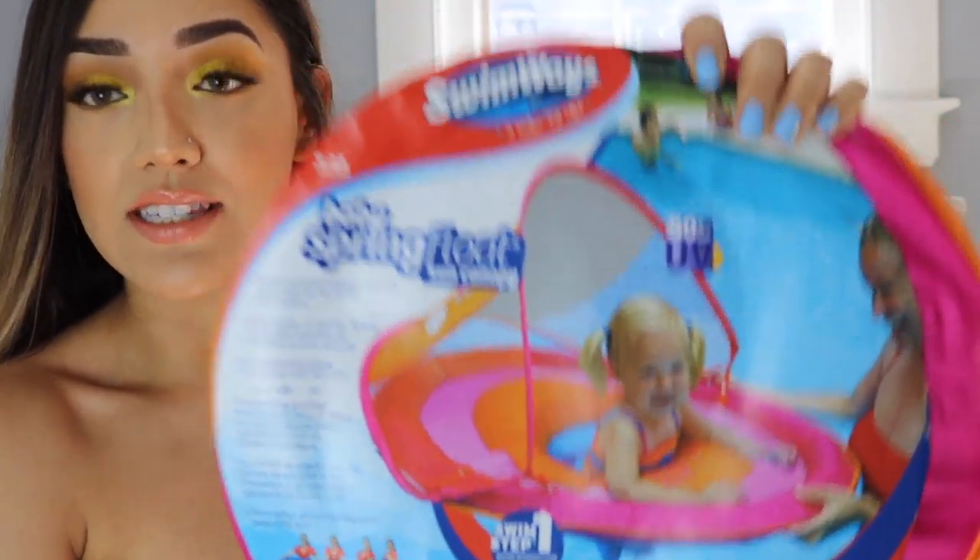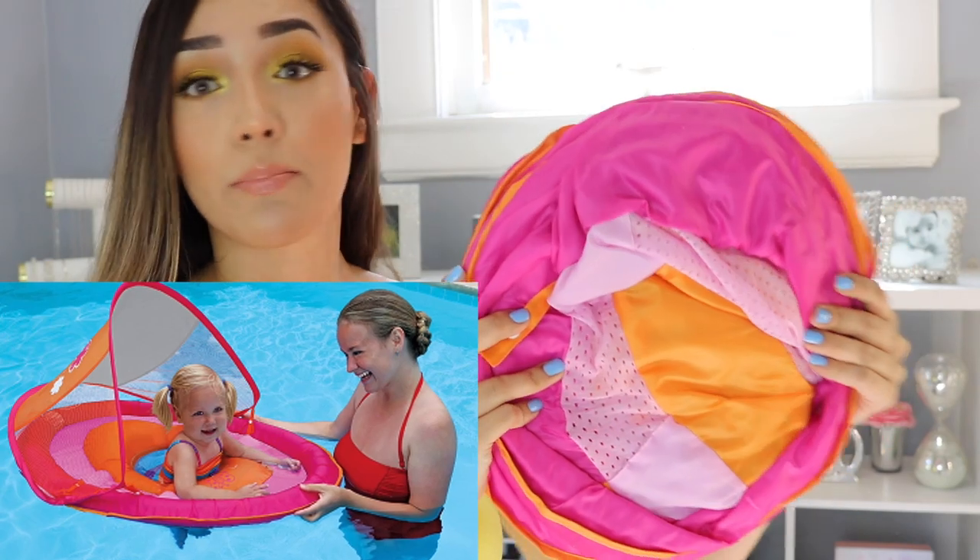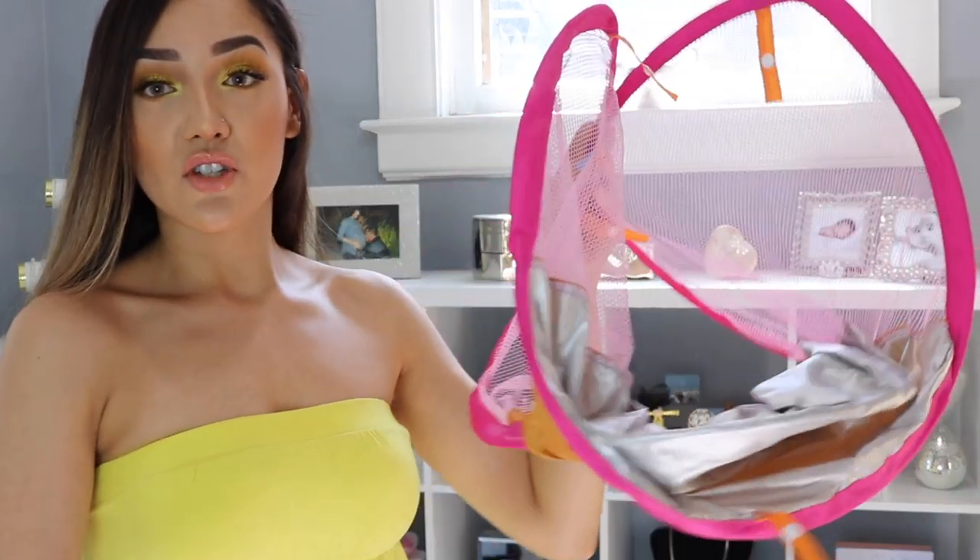Now for beach and outdoor essentials. Of course you'll need a swimsuit, swim diapers, a protective hat, and sunscreen. But you'll definitely want the SwimWays Spring Float with canopy. It folds up to fit in your beach bag or suitcase, making it very travel-friendly. The canopy is removable. My daughter loved it — she even fell asleep in it. It's an essential for the pool or the beach.